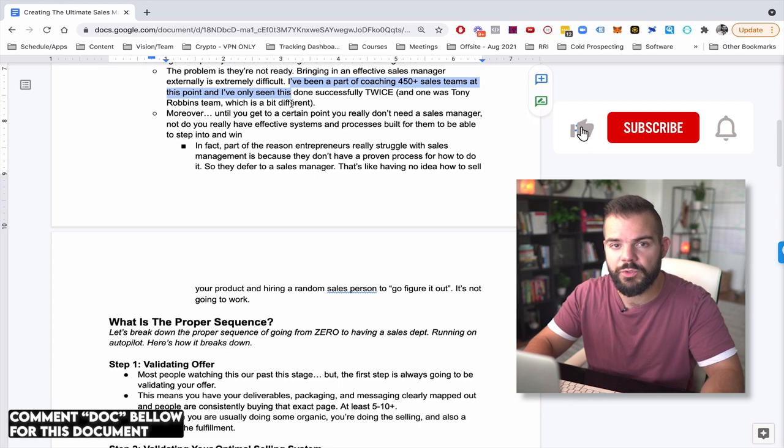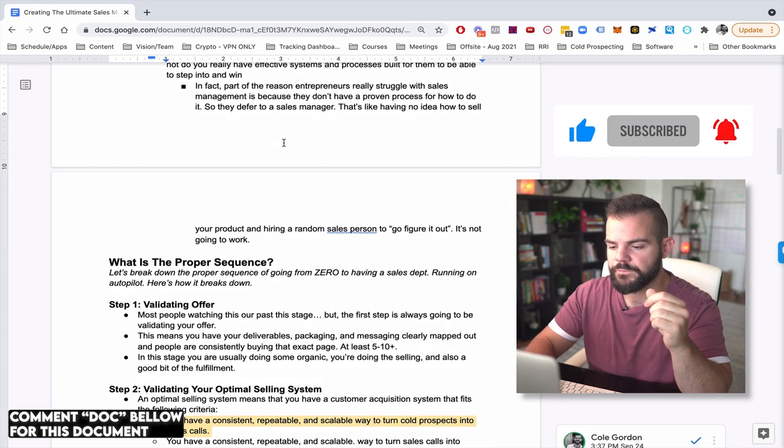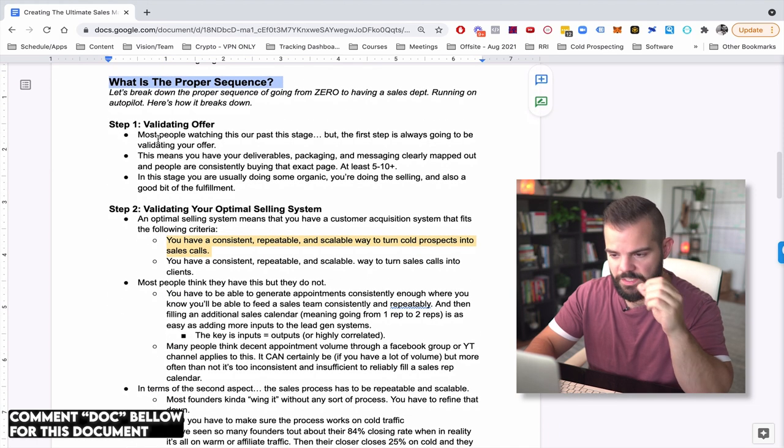I've had very many people we've helped and seen hundreds of these examples, and there's a high statistical significance that bringing on external sales managers — at least in our industry — does not work. So again, we want to groom them internally. That's what we're going to talk about in this training.